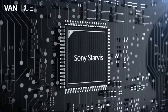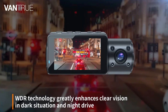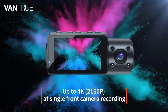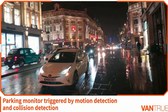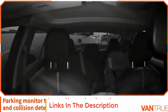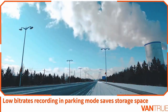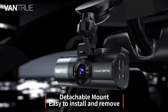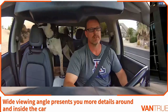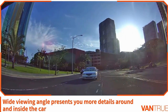Where the Vantrue N4 shines through is in the build quality and feature list department — nothing comes close at this price point. The N4 is one of the very few dash cams to ship with an f/1.4 aperture. The aperture size tells you how wide the camera lens is, with smaller numbers indicating a wider lens, allowing more light in for incredibly clear photos both in daylight and at night. It's also one of the very few AliExpress dash cams at this price point to feature both motion detection and collision detection.